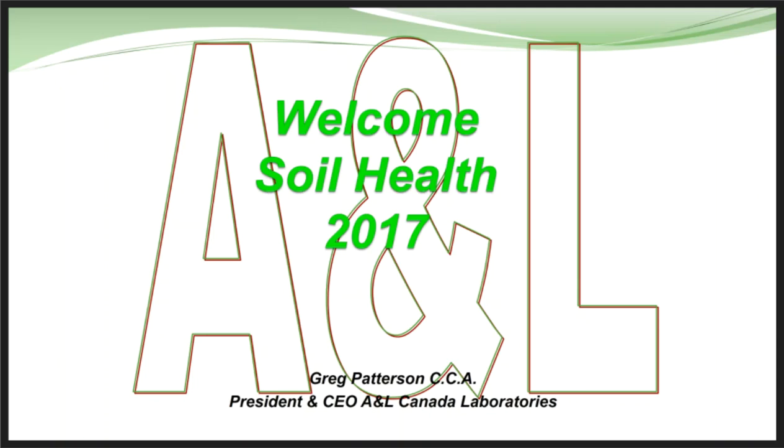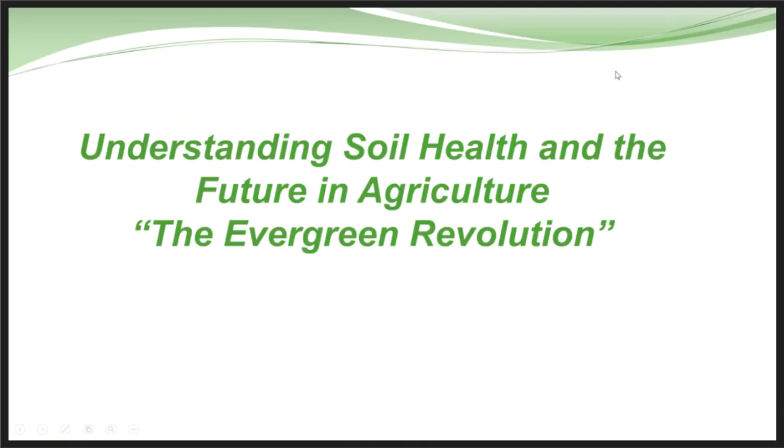This webinar is about the work we've done on soil health and the soil health work we are continuing to do — an update on what our soil health test is all about and how to use it. I'm going to begin by talking about how we got started and the history over the last few years on how we got into this.